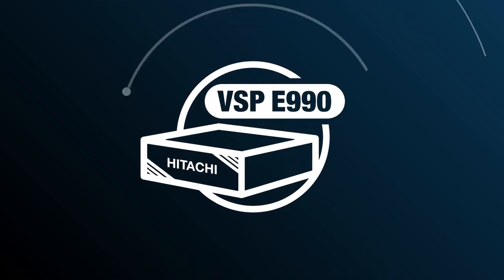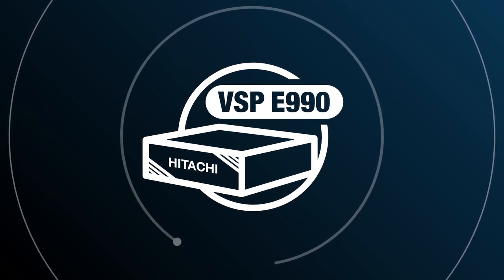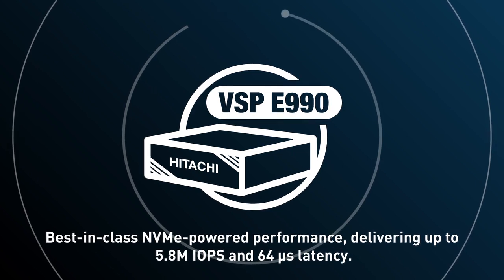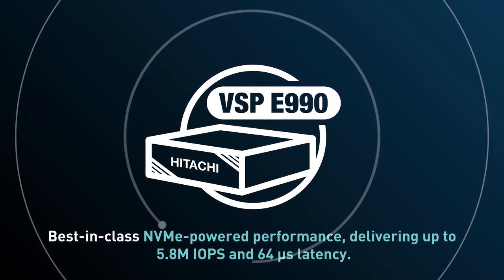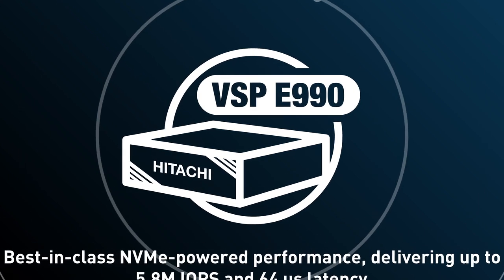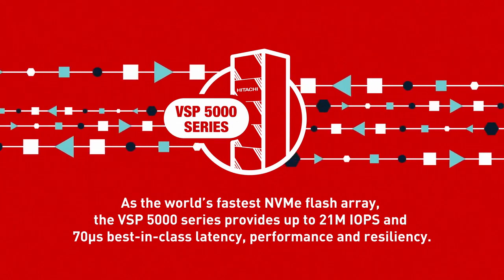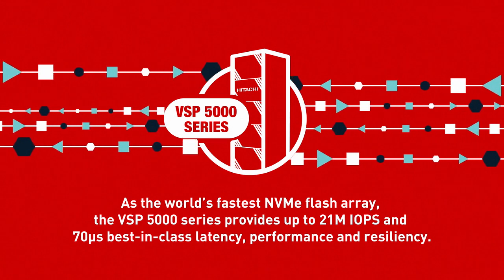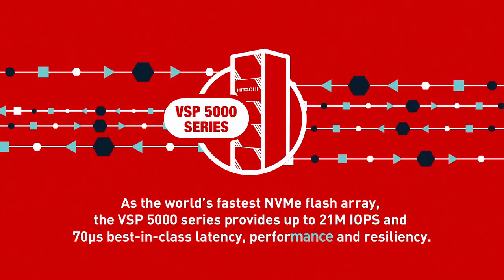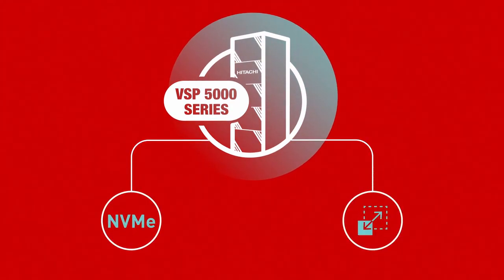The newest member of the VSP family, the VSP E990, is optimized for mid-sized enterprise organizations, providing best-in-class NVMe-powered performance, delivering up to 5.8 million IOPS and 64 microsecond latency. For the most demanding enterprise storage applications, the VSP 5000 series provides up to 21 million IOPS and 70 microsecond best-in-class latency, performance and resiliency with an all-new NVMe-optimized, scale-out architecture design.